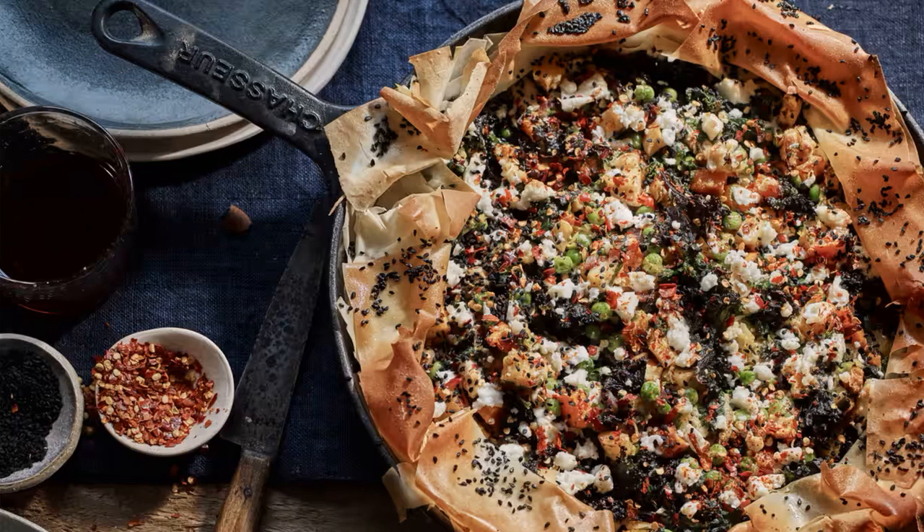For more comfort, use leftover bread sauce to make a savoury pudding. Richard Corrigan, chef patron of the Corrigan Collection, advises mixing half a pint of leftover bread sauce with two eggs, pouring it into a loaf tin, and baking at 160°C, 140°C fan.